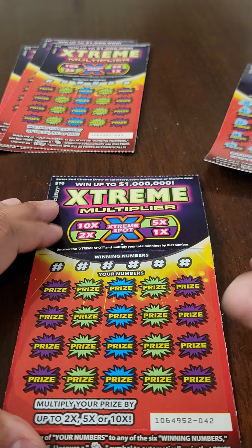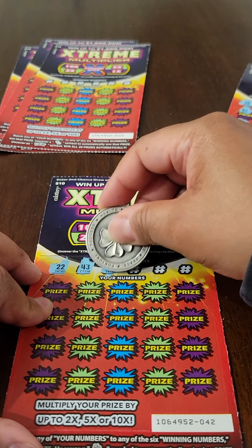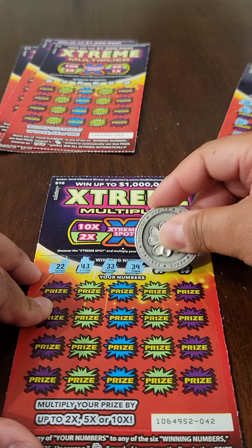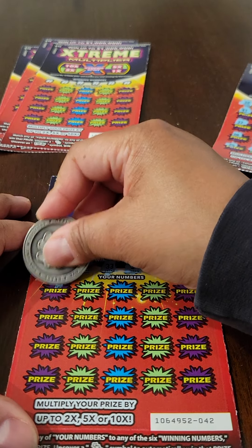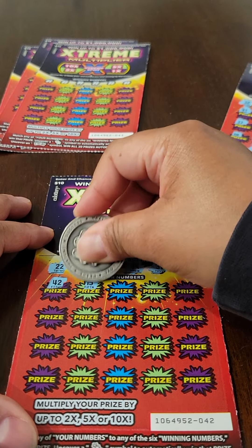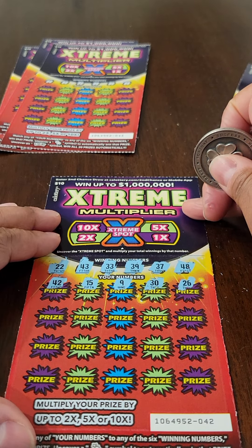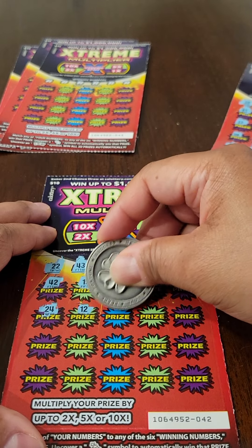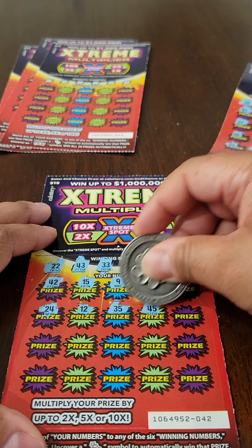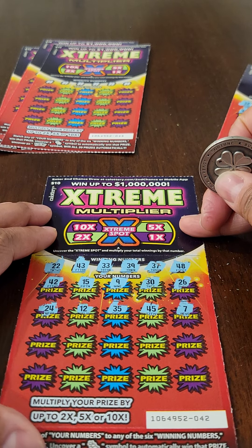We will move on to our second ticket. Let's see what these winning numbers are looking like: 22, 43, 33, 39, 37, and 48. The first five game numbers are 42, 15, 9, 30, and 26. Keep scratching. Next we have 24, 12, 35, 45, and 7.